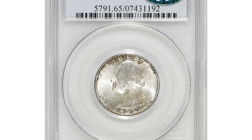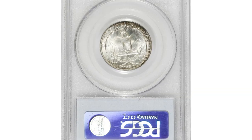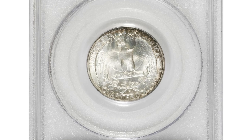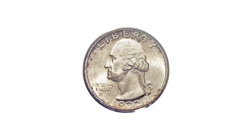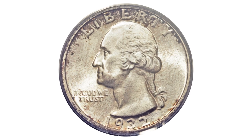Here is a 1932-D Washington Quarter in MS65 condition. The 1932-D has long been regarded as a key to the series, since it is clearly more elusive in better mid-state grades than its closest competitor, the 1932-S.